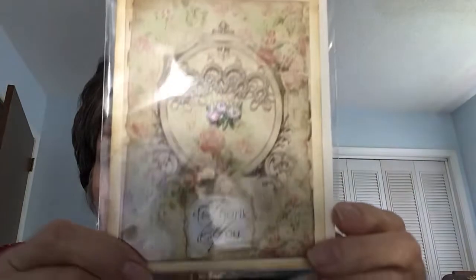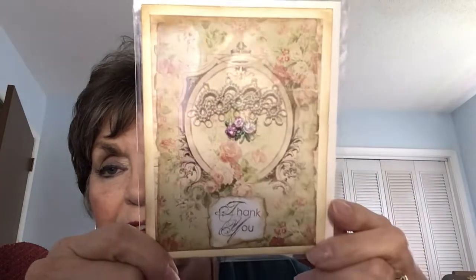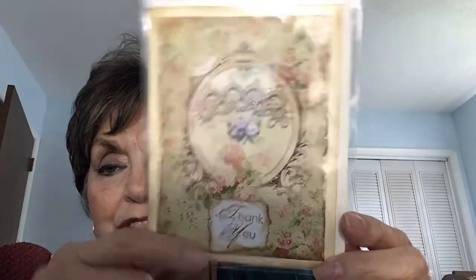This one is just a thank you card. They all come in these little sleeves so they're protected. Let's see if I can get that glare off of there. You can see the tatting — it just says thank you. And on the back I just put 'Handmade by Linda Price.'